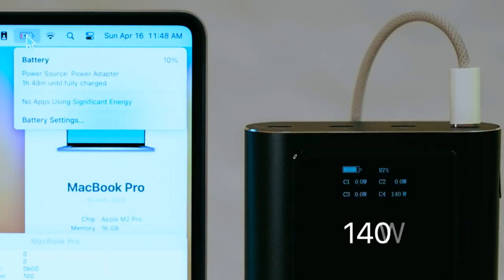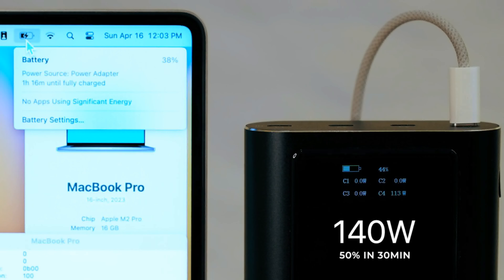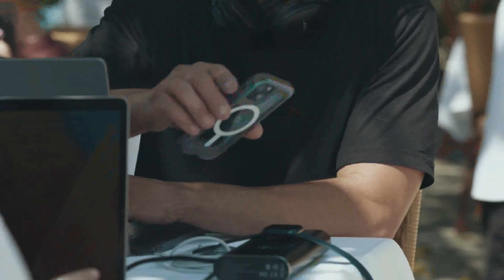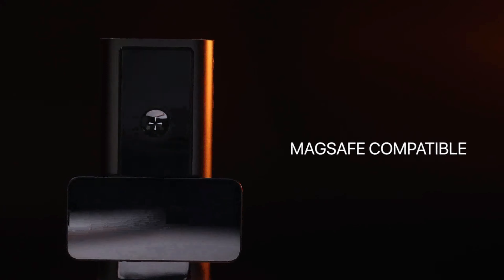Our groundbreaking 140-watt USB-C port fast-charges your MacBook on the go, as if you were at home — up to 50% in 30 minutes. No cable? No problem. Our Qi-certified wireless pad allows you to charge any device wirelessly and is MagSafe compatible.